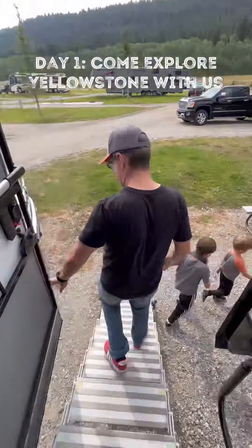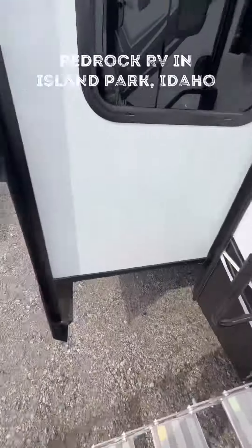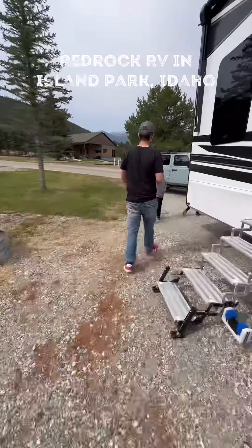Come with us on day one of exploring Yellowstone National Park. If you don't know already, we're a family that lives and travels full-time in our RV.